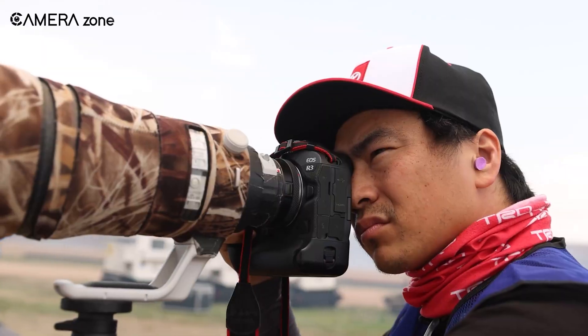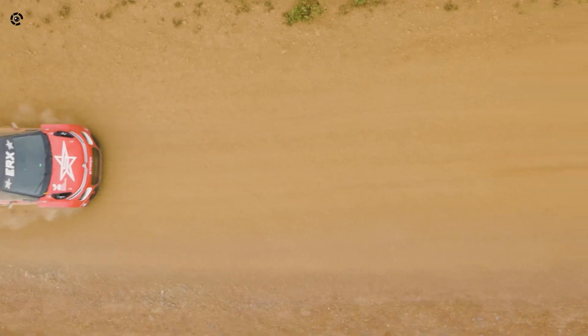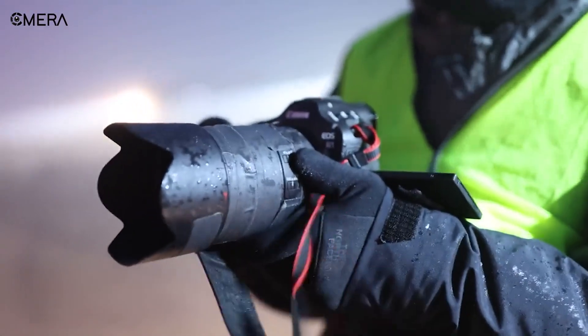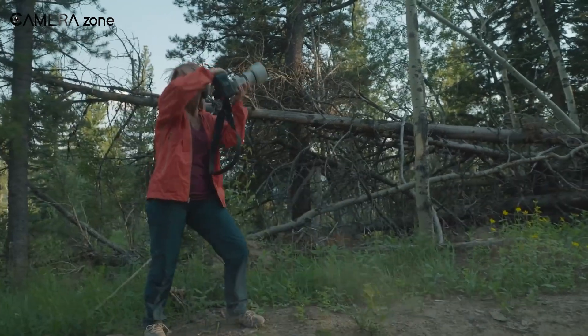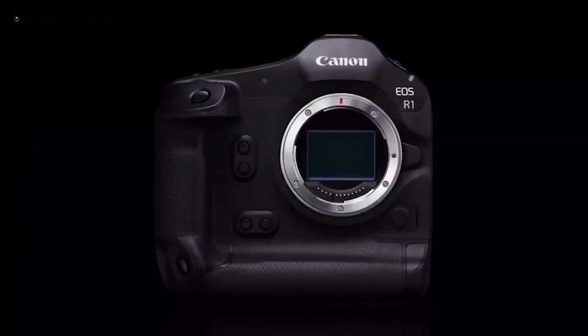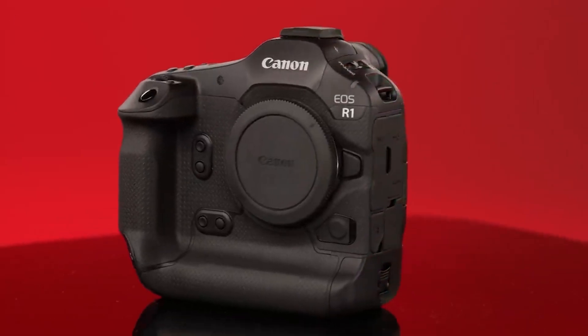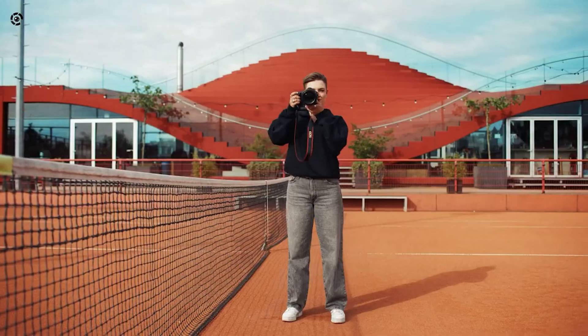There's also the issue of cost. Global shutter sensors are more complex and expensive to manufacture. If Canon integrates this technology into the R1 Mark II, will it drive the price up significantly? The original R1 was already a premium-priced camera, and adding cutting-edge technology could push it even higher, making it less accessible to some professionals and enthusiasts.